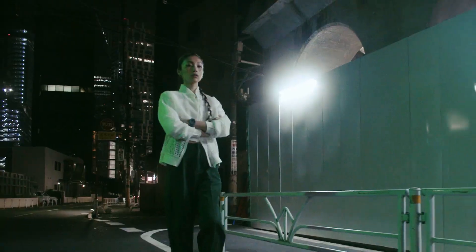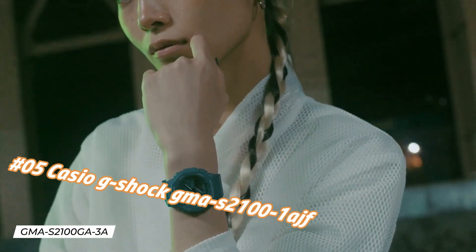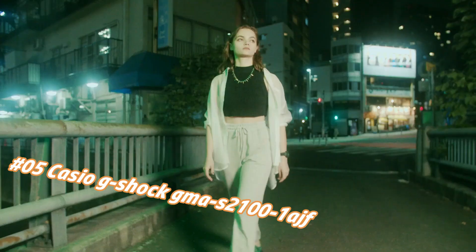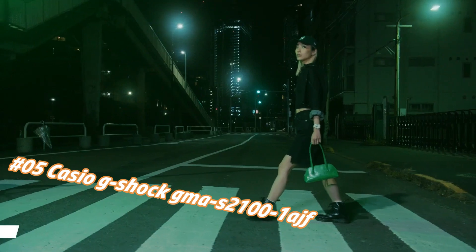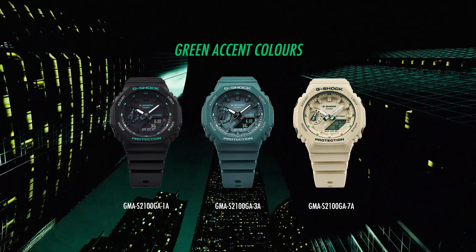Number 5: Casio G-Shock GMAS21001A. Nowadays the price of this watch in US dollars is $107.50, but this may vary with time. Casio is a legendary watchmaker with a great history.